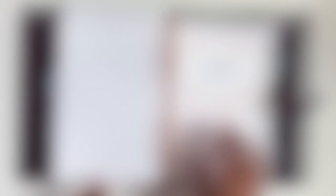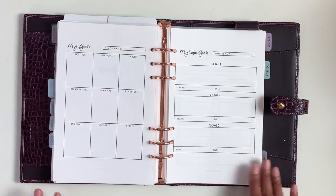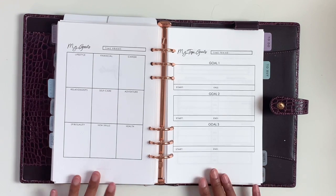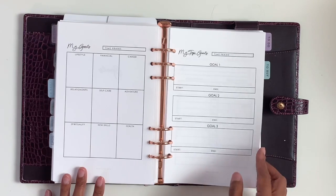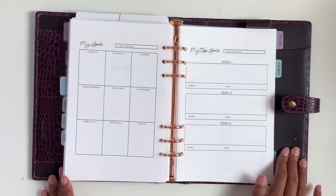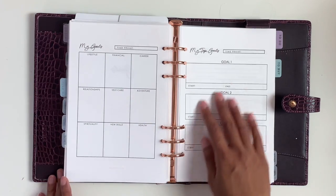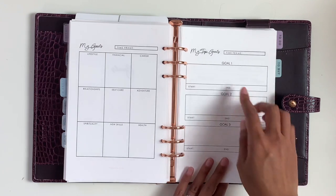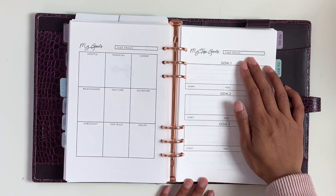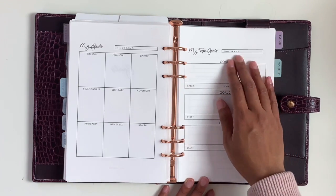Then we have goals, and this is one of my favorite sections for planning out my goals. I always brainstorm and do my goals on here and then transfer them to ClickUp after. I have all these sections, and then you pick your top three that you want to do for whichever timeframe you want. For me, I always work in quarterly goals.